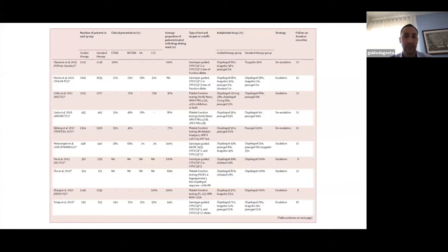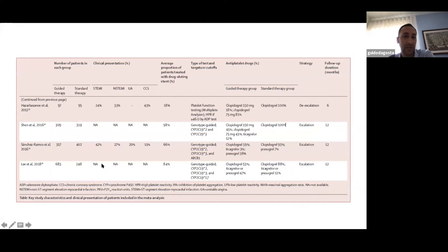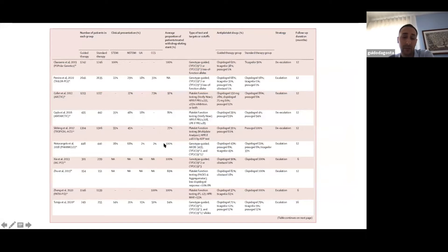The included trials ranged in publication date from 2012 to 2020. Study populations included STEMI, NSTEMI, unstable angina, and chronic coronary syndrome patients. The table also shows the type of tests used to guide platelet therapy and the rates of drugs used in the de-escalation or escalation strategy, with the average proportion of patients treated with the study drug ranging from 18% in some studies to 100% in others.